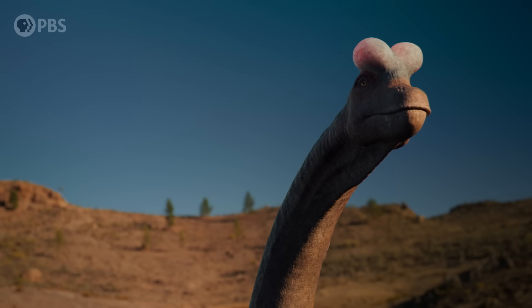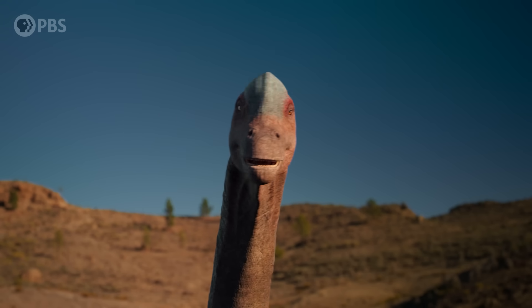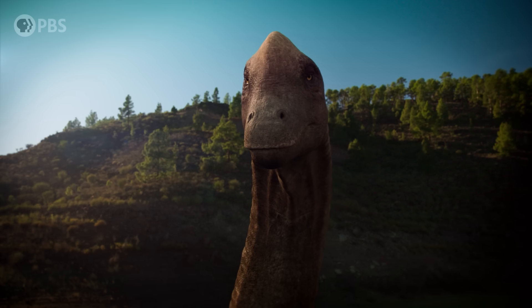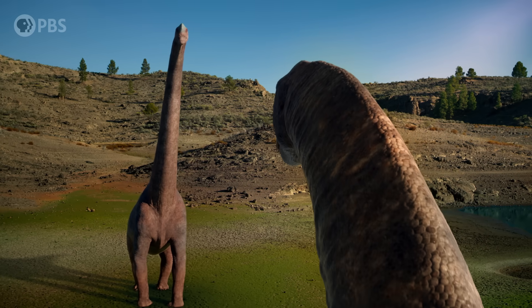And now, after years of planning, research and filming, the very latest science and cutting-edge animation come together, finally transforming and bringing these titans to life.